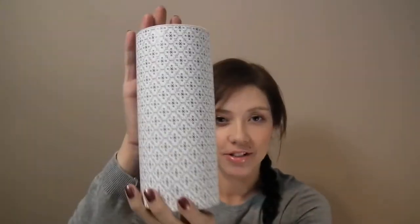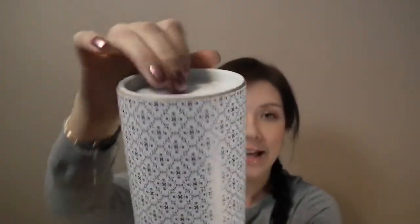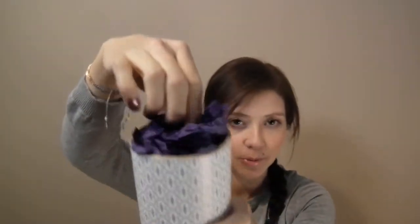I just received it in the mail this morning and it comes in this purple and white packaging. You can see it says Top Box there. So let's open it to see what I received. Top Box usually comes in this patterned box that's white and purple, and you open the lid and it usually has this purple paper on top of the products.